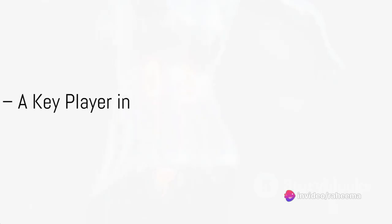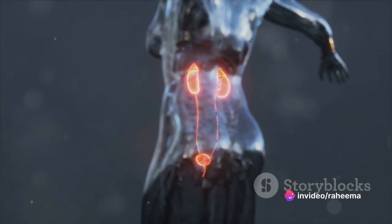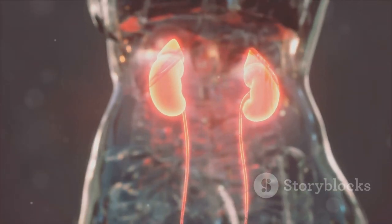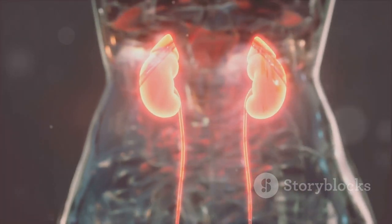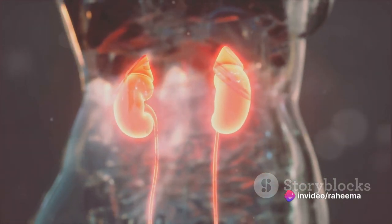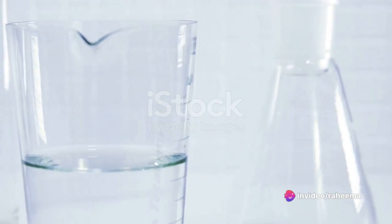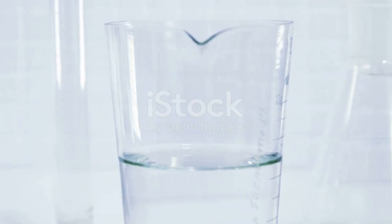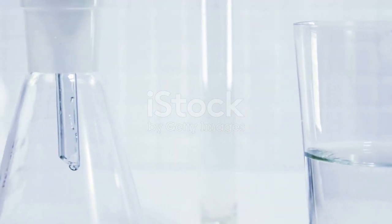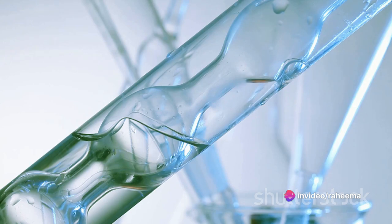Imagine a sieve that filters out unwanted substances from your blood — that's essentially what the glomerular membrane does. This remarkable structure performs a vital role in our body's renal system, acting as a critical gatekeeper in the filtration process. Its primary function is to allow water and small solutes to pass through while blocking larger molecules like proteins. The glomerular membrane is a selective filter, choosing precisely what passes through and what stays put.